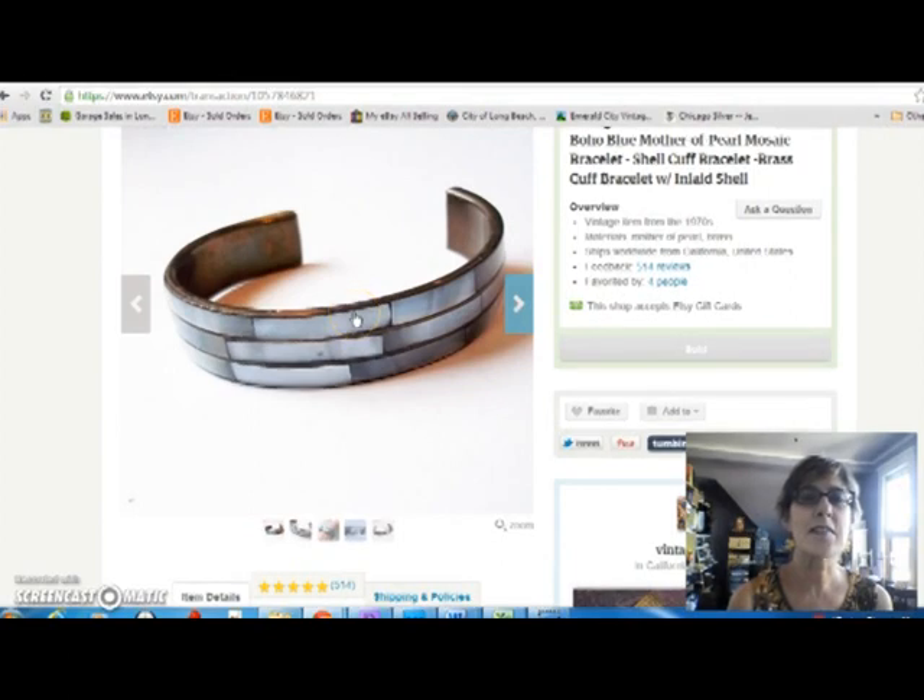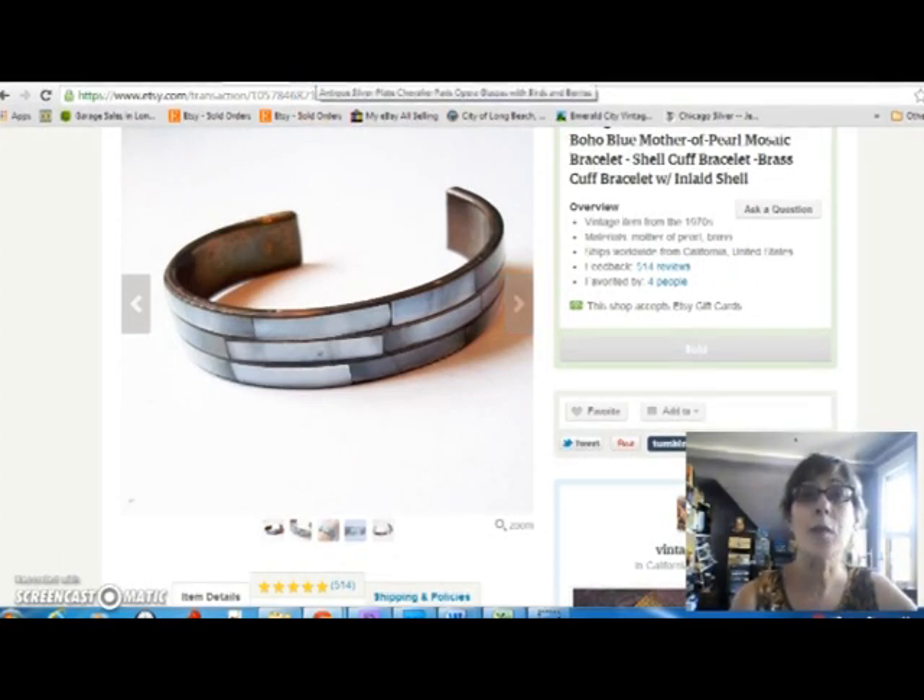Next up is this brass and mother of pearl bangle bracelet. I've sold several of these. They don't sell for a whole lot, but they've got kind of that boho vibe that people are liking these days. I sold it for $12, and I paid nothing for it because it came from my mother-in-law.